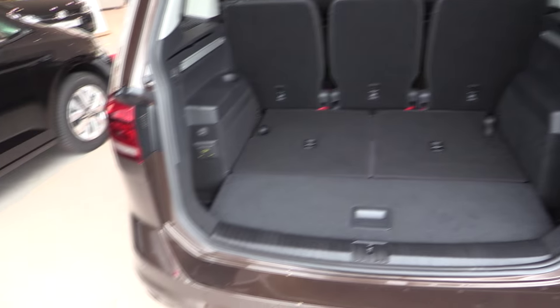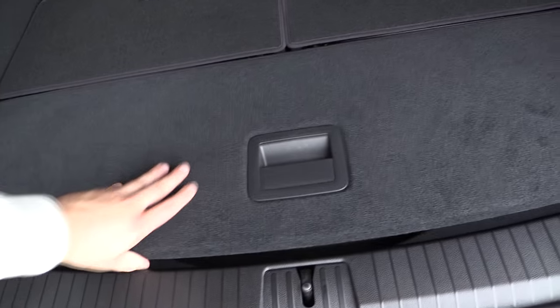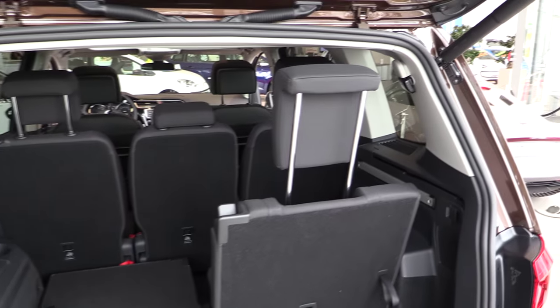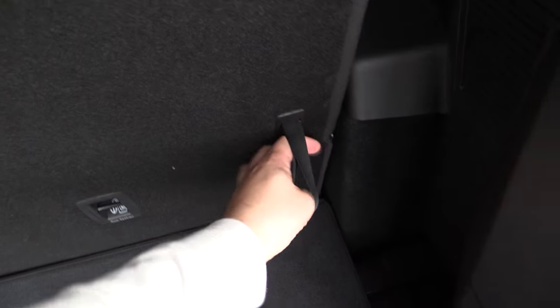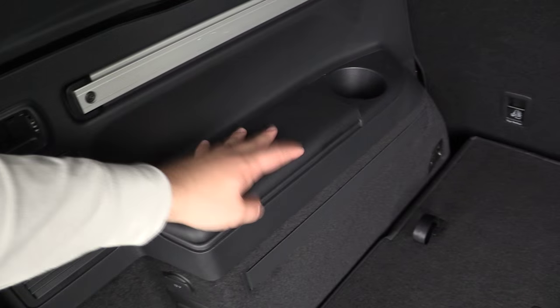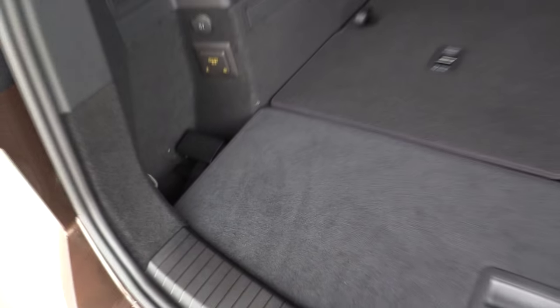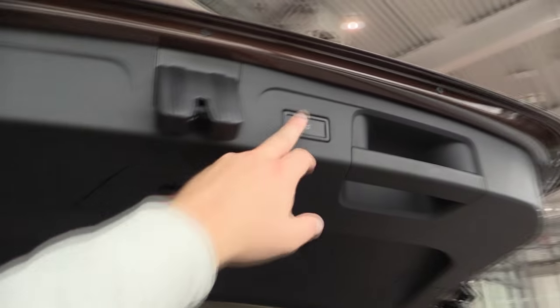A lot of space. Easy loading area because it's flat. Seven seater — you pull this, like this. It's very easy to handle. There's also a cupholder and a storage compartment. Another cupholder for the passengers in the back, a 12-volt power outlet, a 150-watt socket, and seatbelts of course.